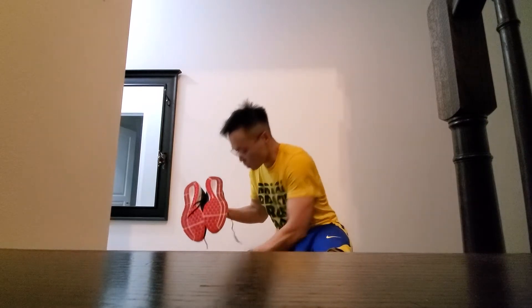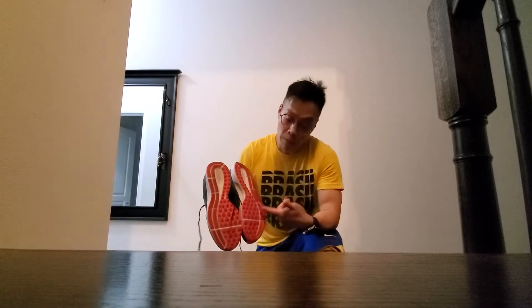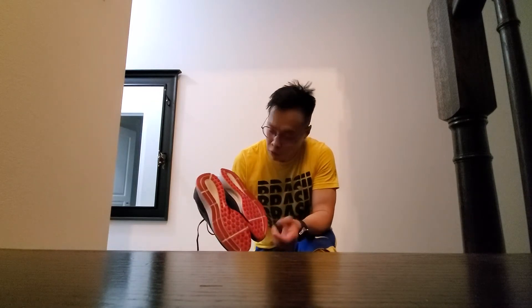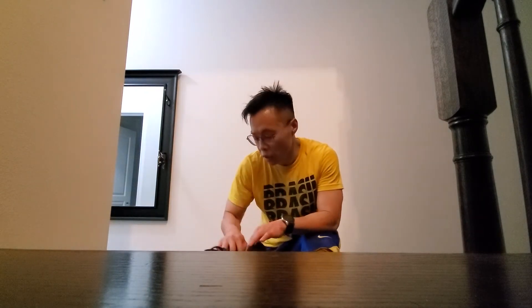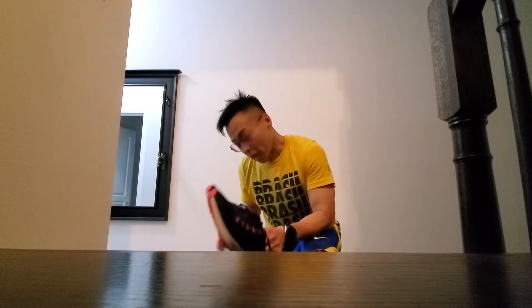The grooves here are amazing compared to the Infinity React — that one is already losing its grip, but this one could probably last a little bit longer. It could probably run in the rain or in the snow as well because these grooves are very durable. I'll keep running with these shoes — very good purchase.